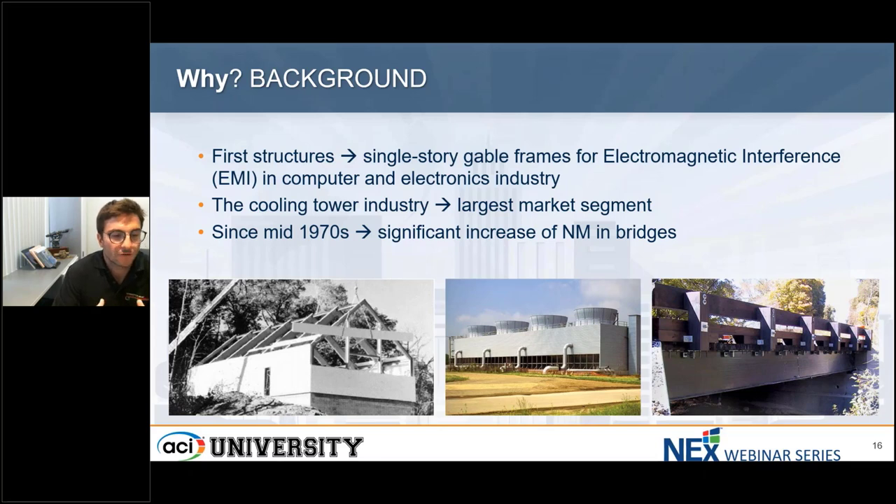That was because one of the main properties of composite materials is that it's electromagnetically transparent. This was a great application for this type of materials. One of the largest market segments, which is still the case, is energy. It all started with the cooling tower industry that is still in use, and now there's a lot of composite materials being used in the wind industry and others.